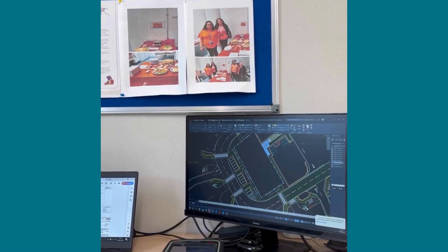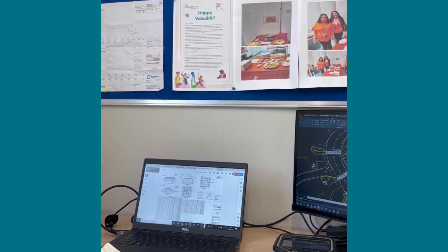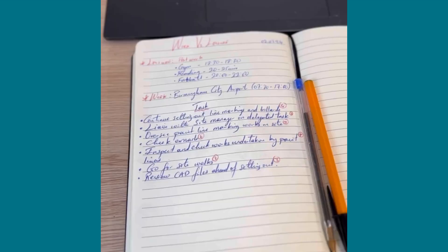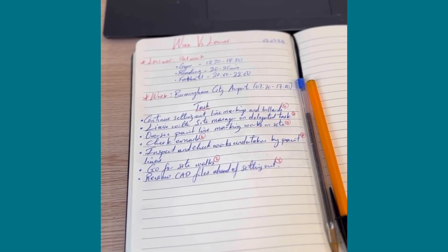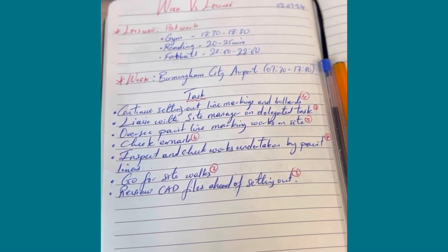So here's a view of my workstation. Before doing any task for the day I like to pen down a to-do list on my personal diary of set targets, and at the end of the day I go through these items to see what I have achieved and what I haven't.